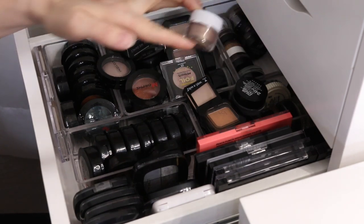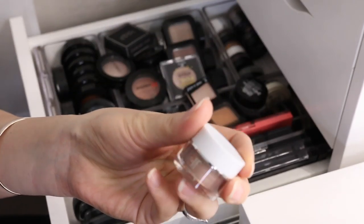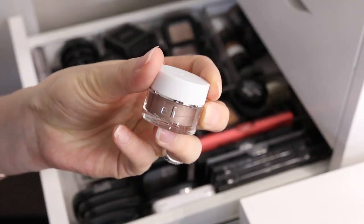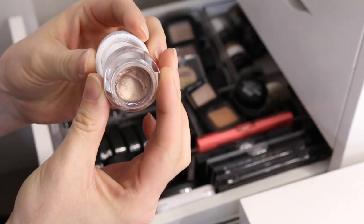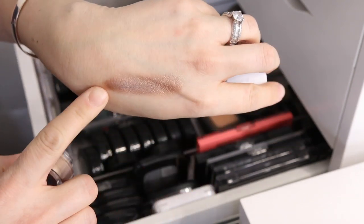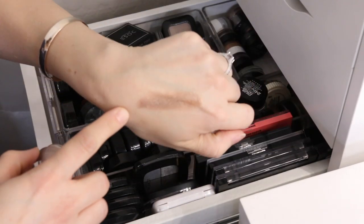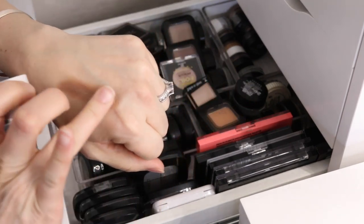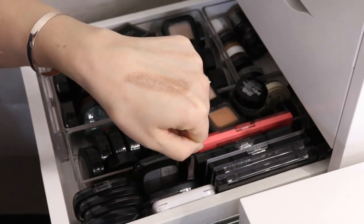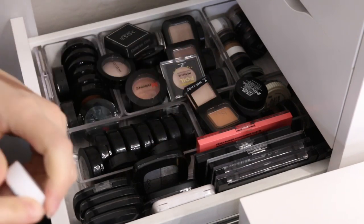I had swatched this one already. It's by e.l.f., it's a Smudge Pot and it's called Cruisin' Chic. I don't even know if they sell these anymore. It's still creamy — I swatched it on my hand. That one's a maybe. I might keep that one just because it has survived; it's not dried out or anything. So I'm gonna put this aside as a maybe.